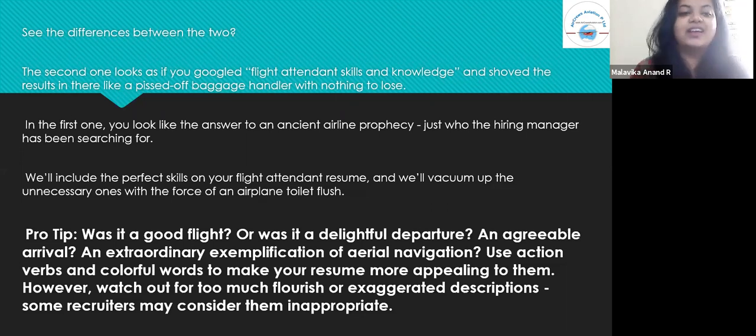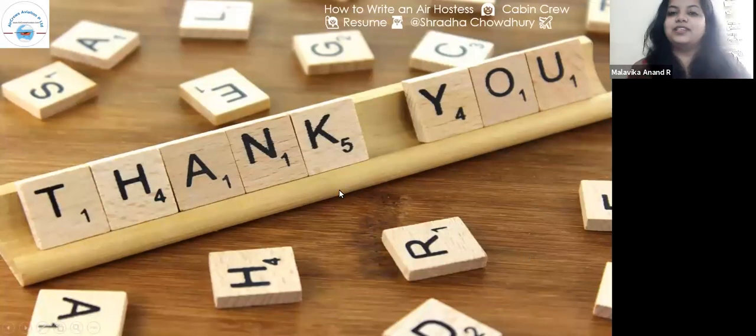Use action verbs and colorful words to make your resume more appealing. However, watch out for too much flourish or exaggerated description, as some recruiters may consider them inappropriate. Thank you for being a part of this presentation — I hope you had a good time.